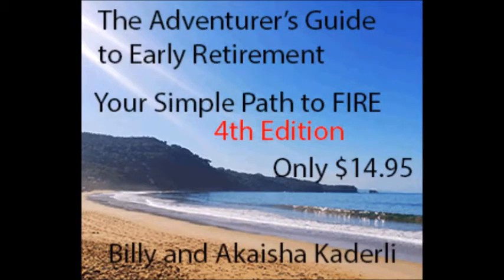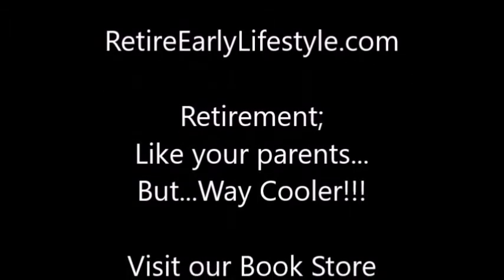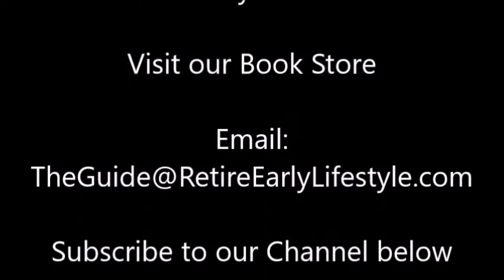1991 — the critics said it couldn't be done. Wanted to retire, but they were still very young.